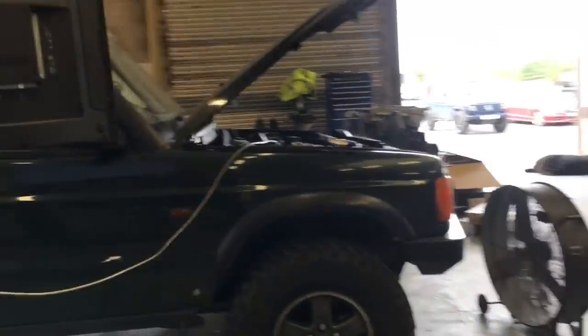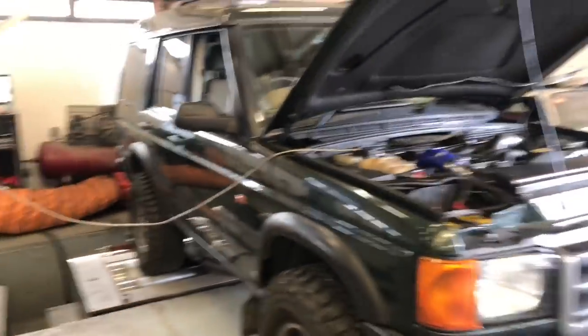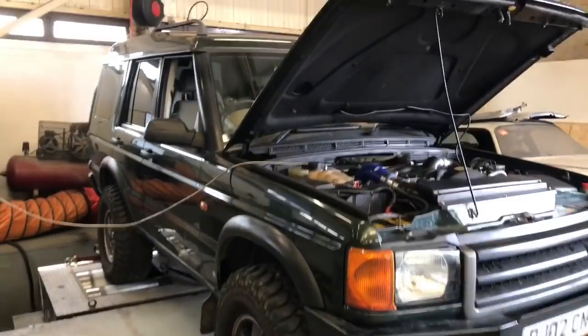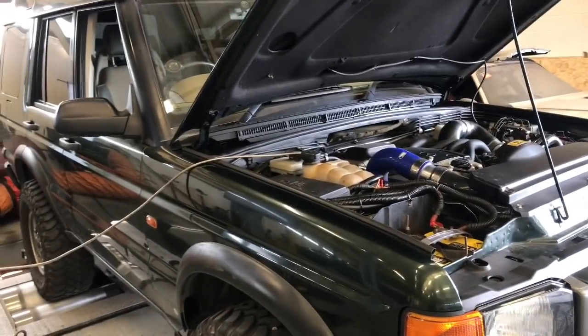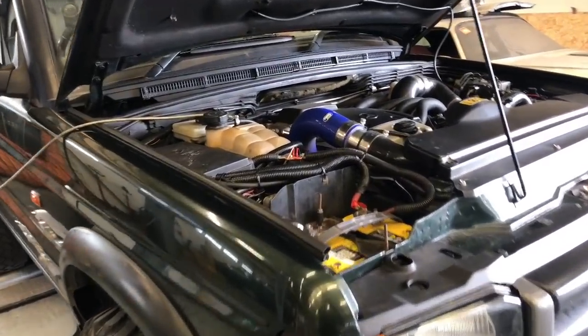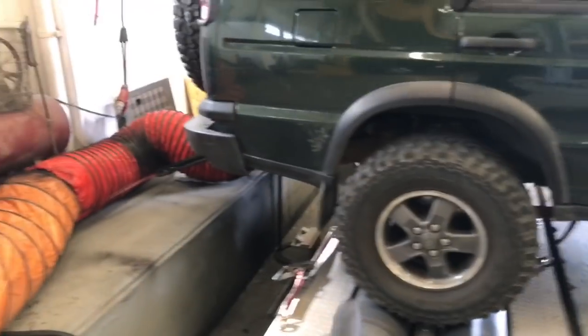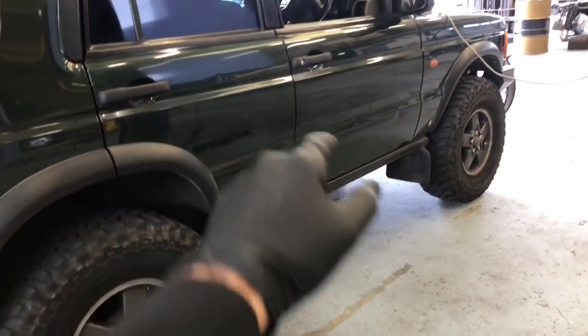What we're dynoing today is a Discovery 2, which used to be Gary at Gazfab's car, and it's quite nice. He sold it on to another chap, and basically the other chap's a bit hungry for more power, so we're going to give him a nice power upgrade, and we'll see a bit of a before and after of what it's capable of. We're expecting a fair amount of losses because we've got big tyres, auto transmission, and other bits and pieces.